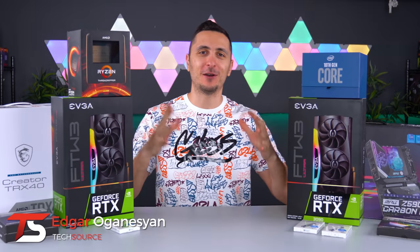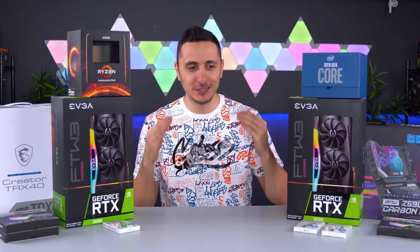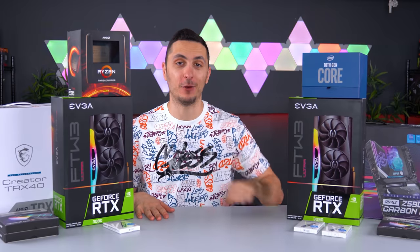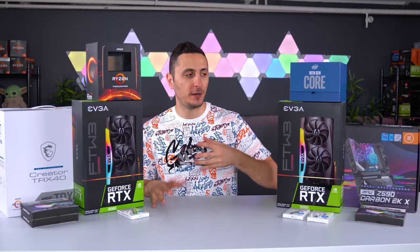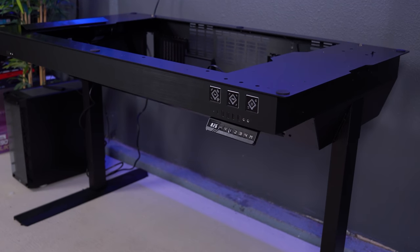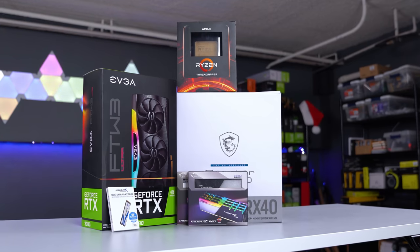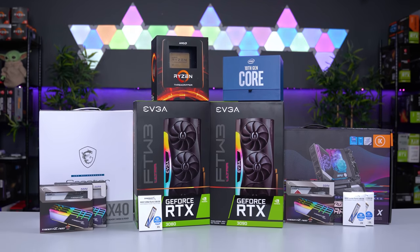It feels so good to finally start on this project. We finally have all the parts to begin the dual PC build. Once I'm done with this project, it's going to be one of the coolest PC desk projects you've seen on YouTube, mark my words. The purpose of this project is to build the ultimate streaming setup — I want to be able to game and stream comfortably without any compromise. So I'll be building two separate high-end systems inside the Lian Li DK05, which is a sit-and-stand PC desk. We got the Intel system for strictly gaming, and then the AMD Threadripper rig for streaming and productivity. I'll be getting the best of both worlds with this setup.